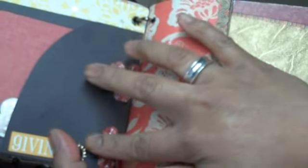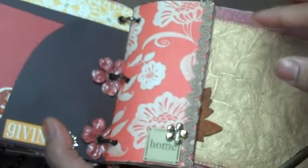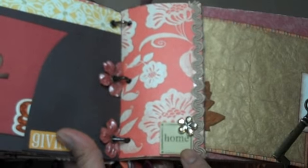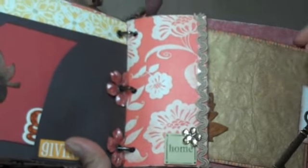Here are some Prima flowers that I used in the binding, and I distressed those using Shimmer's paint. Here's another metal word by Press Petals, and then space to put a picture.